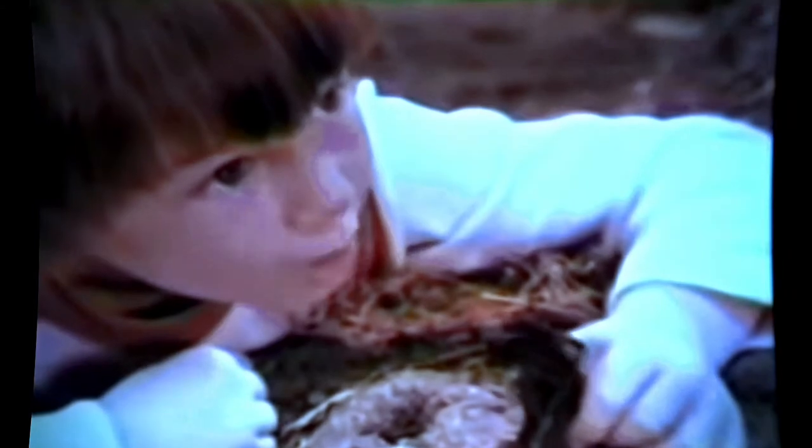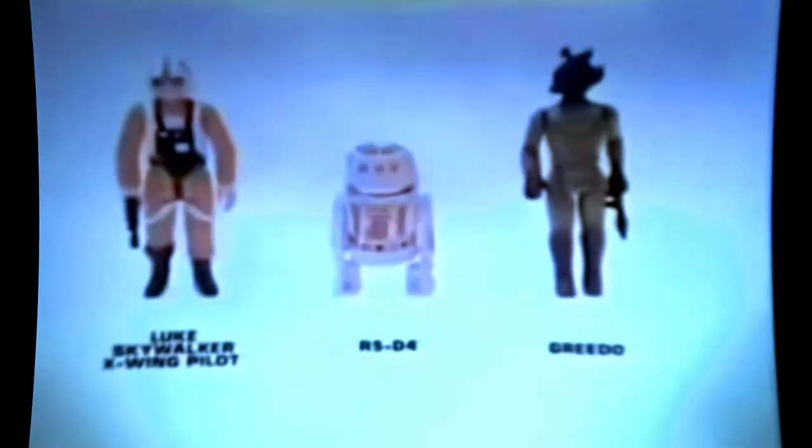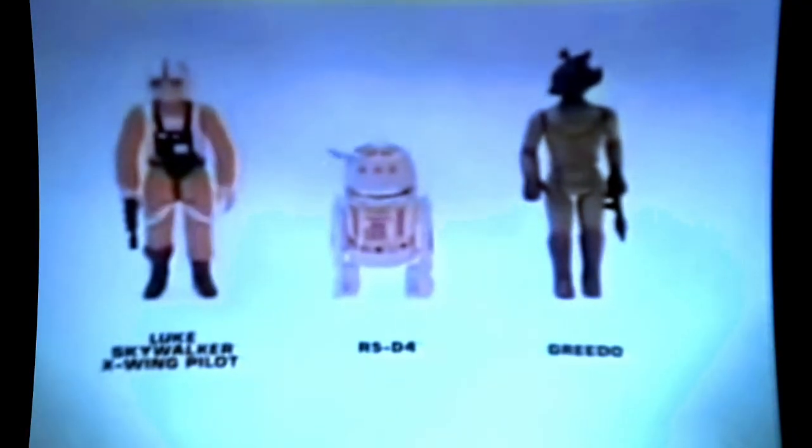The Luke Skywalker X-Wing Pilot, from the Star Wars Action Figures Collection, each sold separately. I'm Jawa — wanna buy a droid? Show me what you got! It's R5-D4 and the Power Droid. And here's Greedo, Han Solo, and Walrus Man. You've had it now, Solo! It's Ben Kenobi and his lightsaber — we're in trouble, let's get out of here! Luke Skywalker X-Wing Pilot, R5-D4, Greedo, and other action figures sold separately, from Kenner.